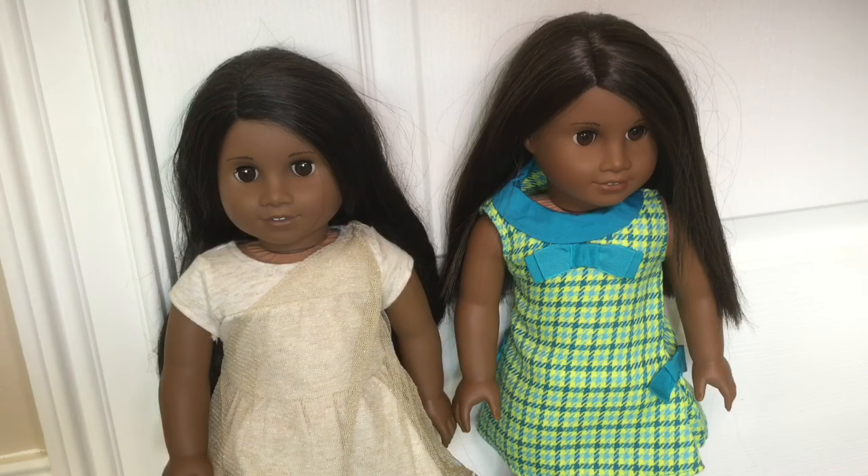Long story short, some lady was selling her dolls on Facebook locally and she had no clue who the dolls were. Two of the dolls she was selling were Sonali and Gwen, so I got both of them.